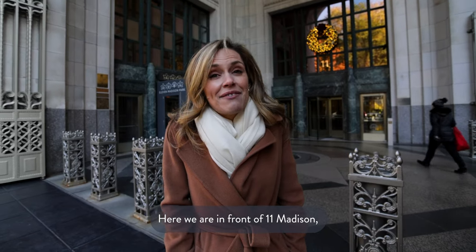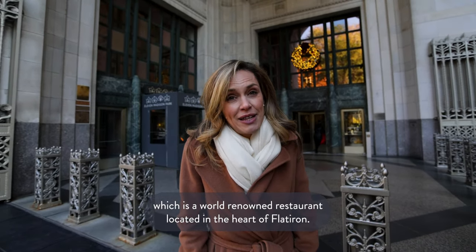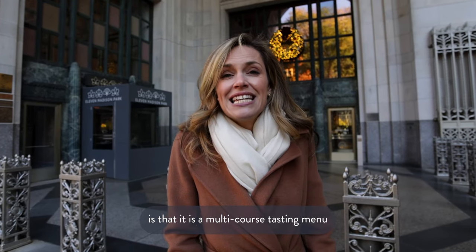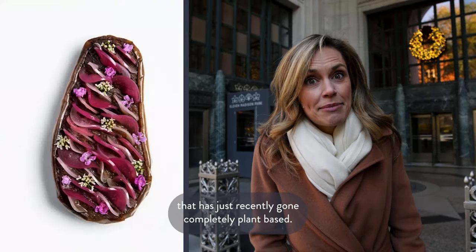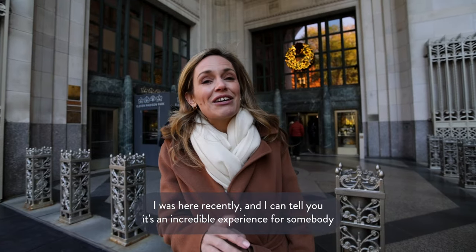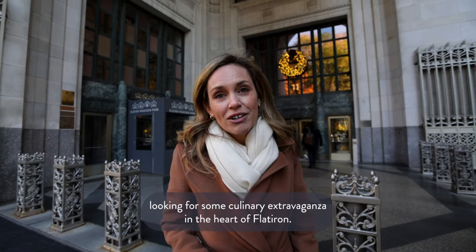Here we are in front of 11 Madison, which is a world-renowned restaurant located in the heart of the Flatiron. What's so special about this restaurant by Daniel Humm is that it is a multi-course tasting menu that has just recently gone completely plant-based, and it's actually still really yummy. I was here recently and it's an incredible experience for somebody looking for a culinary extravaganza in the heart of the Flatiron.